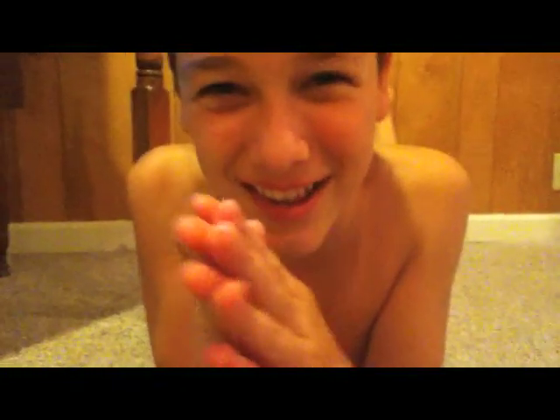Hey guys, so today I'm going to be showing you a video that I've been really excited to make. Join me while I explain a lot of my daily routines which I just need to get through today. Join me as I explain.